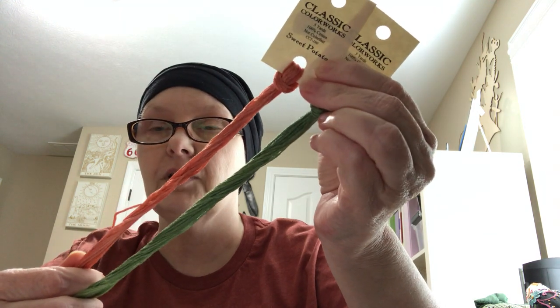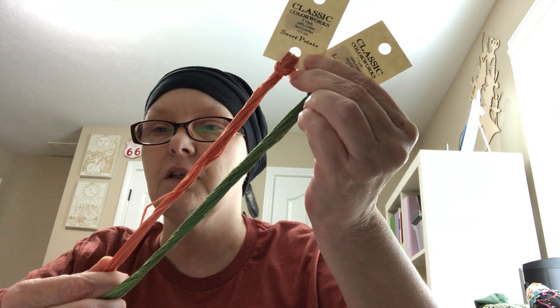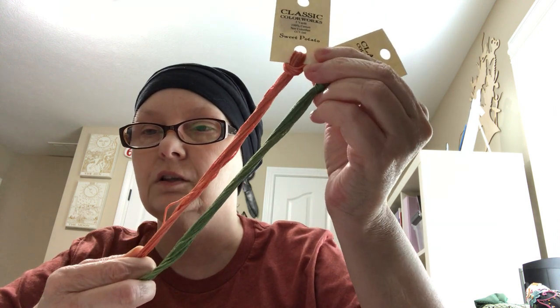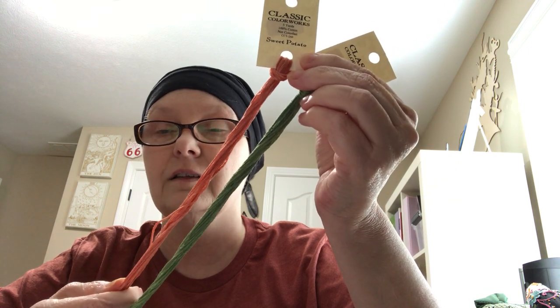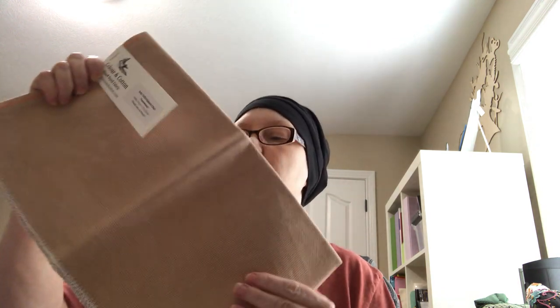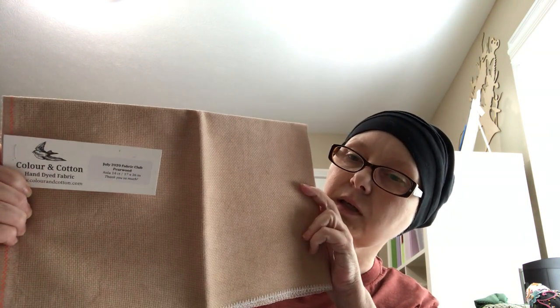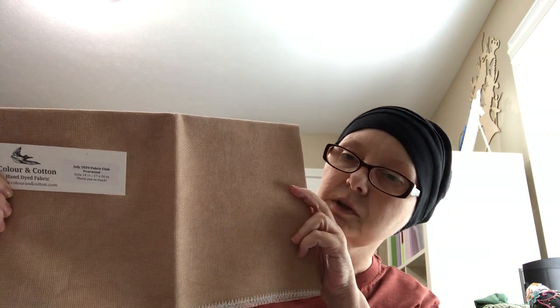So, my haul — I got these two flosses: Little Sprout and Sweet Potato, and they are looking pretty true to color. I love these colors, I like the names and I love the colors. I got them from the Fat Quarter Shop. The next thing I got in my haul was my coloring cotton called Pearwood — it's my monthly fabric that comes from them. Pretty true to color, I love this color. It's beautiful. Browns are my favorite.